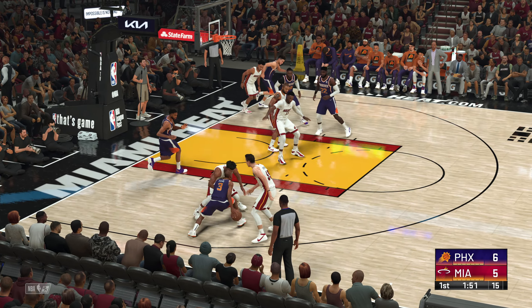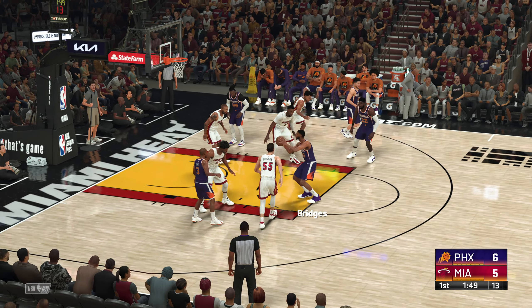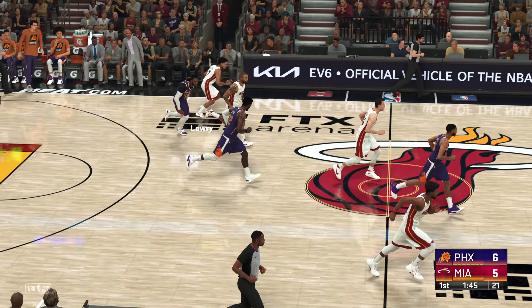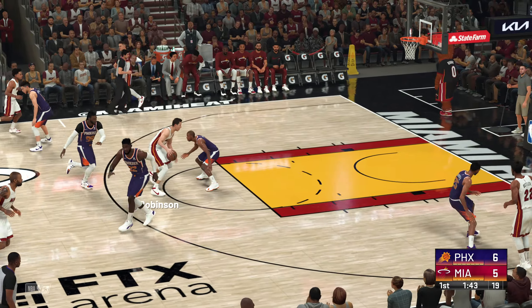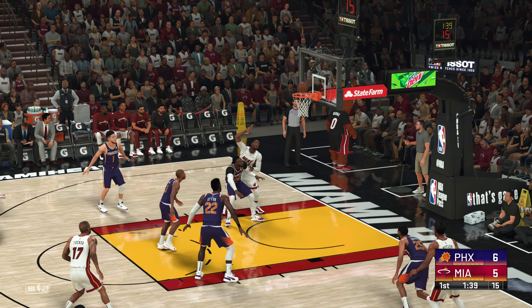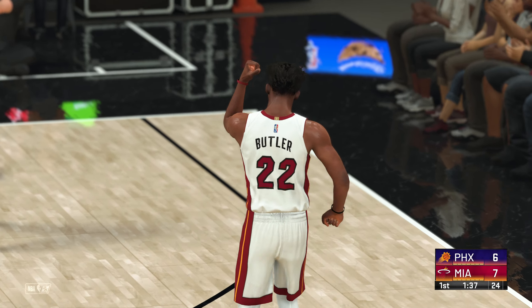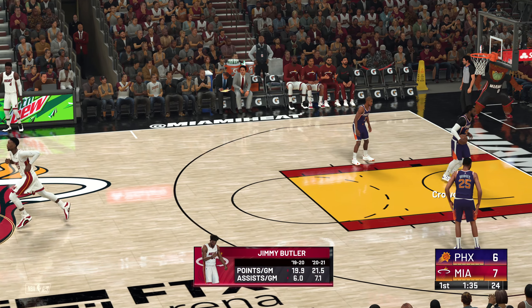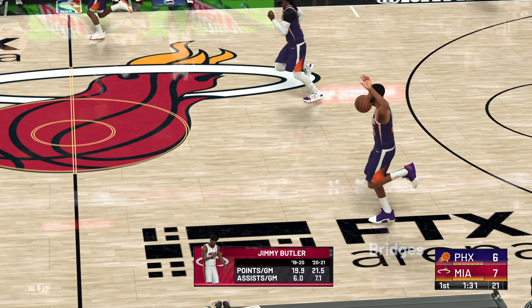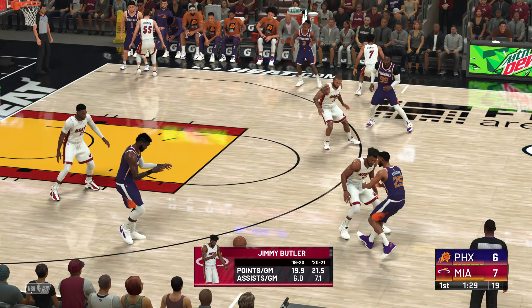Paul with it, now guarded by Butler. Paul passes to Bridges — hits the front of the rim and out. Miami has gone one for three from outside so far. Butler on the wing, lots of room — nice jump shot. Butler's got a second basket of the game. Jimmy Butler is a wing that you're going to have to stay connected to out there. That was a sweet stroke.